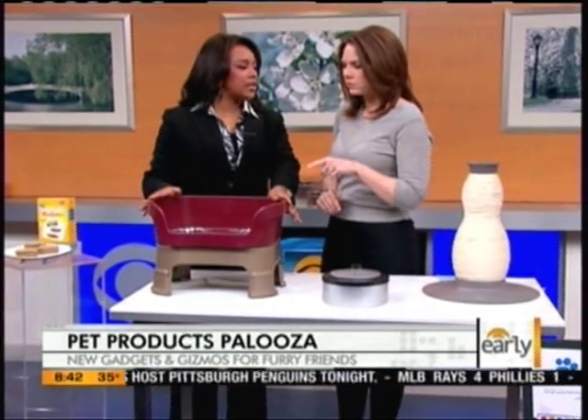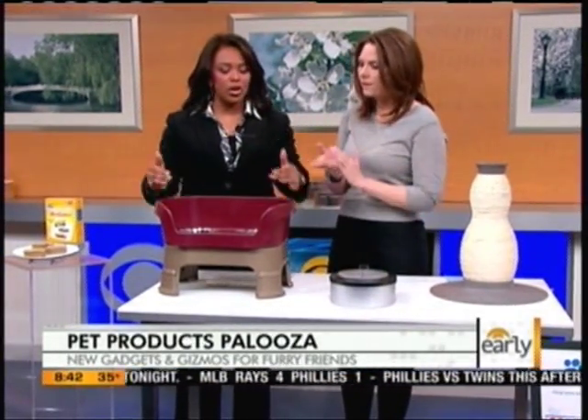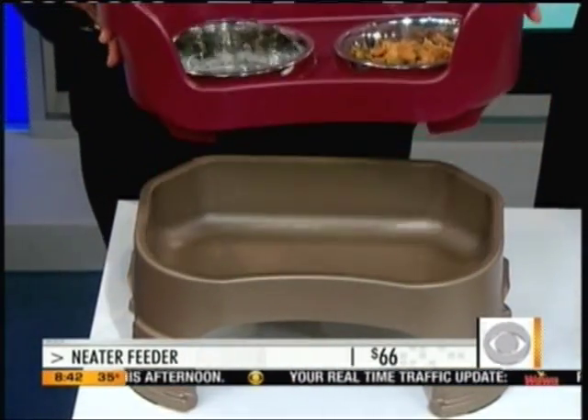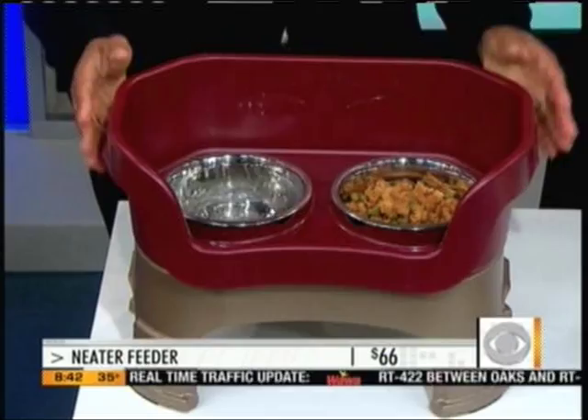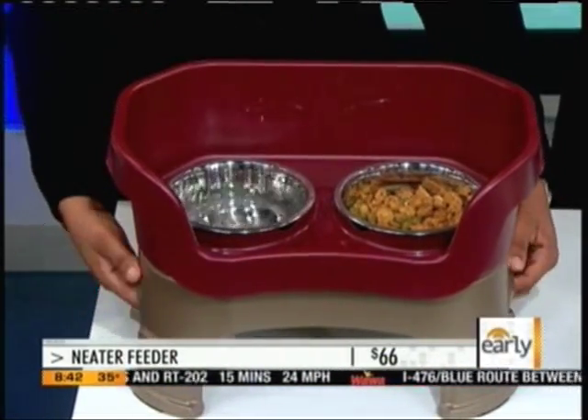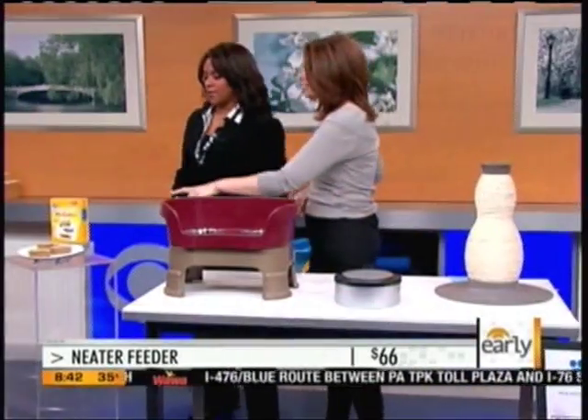This is the Neater Feeder for the messy eating dog. Not only does it have the rim around here, but it also has a well under it down here. So if you bump into it and spill all the water, it goes down into this well — doesn't get all over your floor. Oh, that's a great idea. I like that.